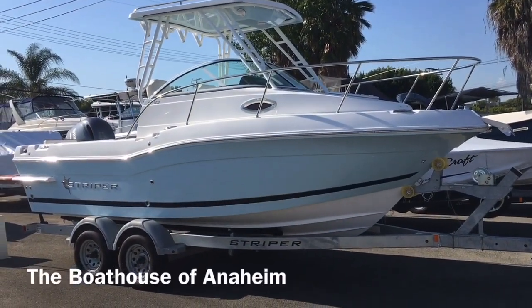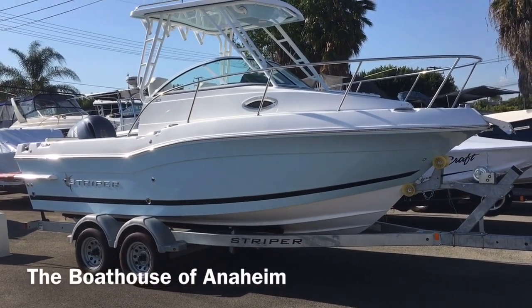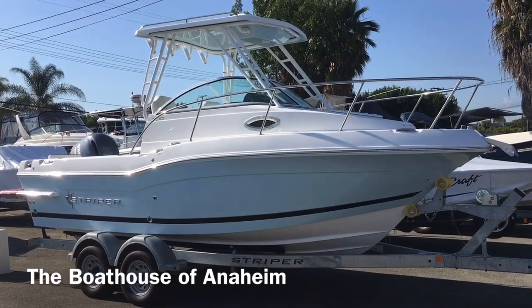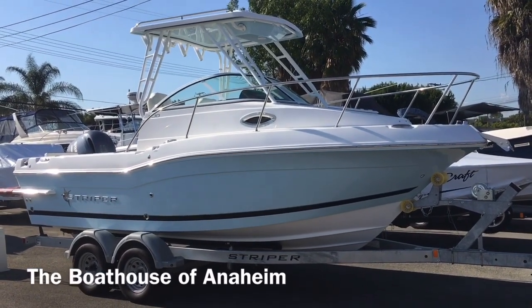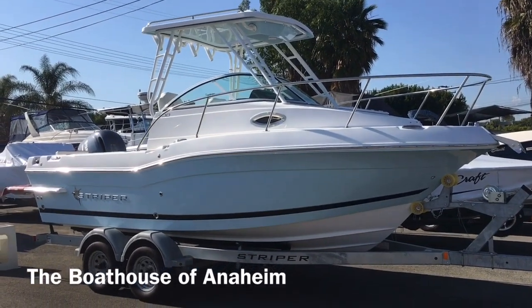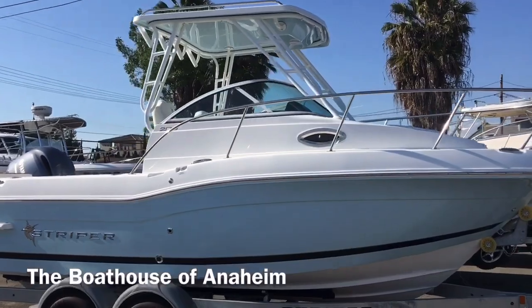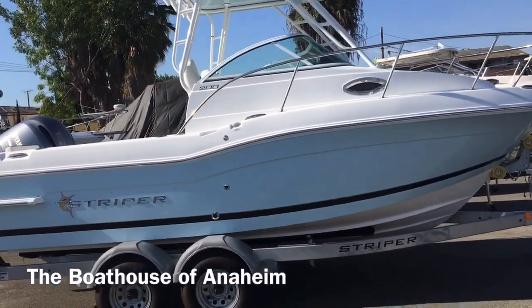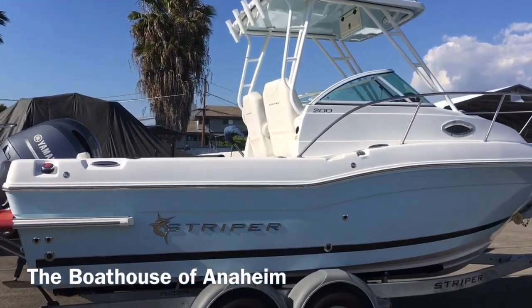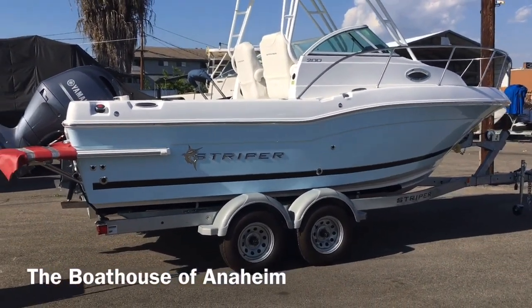Welcome to the Boathouse of Anaheim YouTube channel. You're looking at a 2020 Striper 200 walk around, shown in a light blue hull color with the open hard top and a Yamaha 150 horsepower outboard. The boat is 20 feet 2 inches long, 8 foot 2 inches wide, and carries 91 gallons of fuel, which would give you a cruise range of over 300 miles.